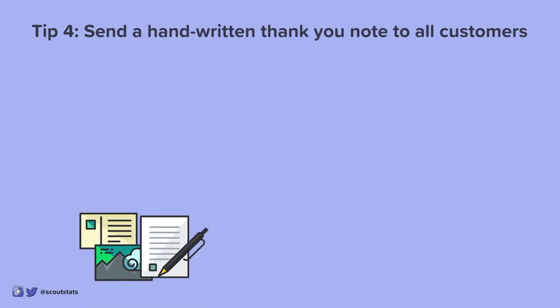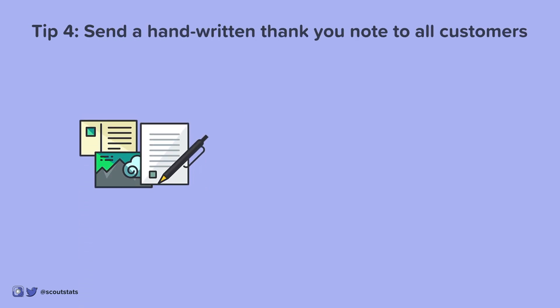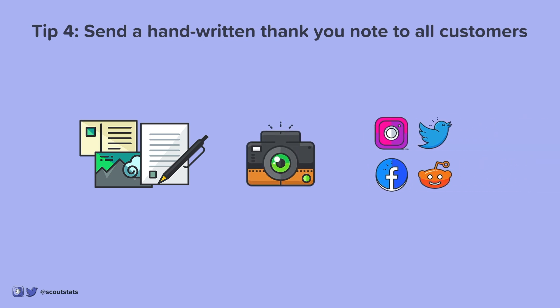Tip 4: Send a handwritten thank you note to all your customers. Not only does this leave a lasting impression, but it's also good manners. A well-written thank you note has the potential to go viral on social media if posted by the right customers.